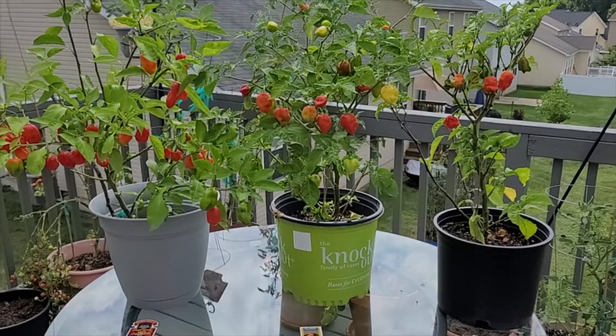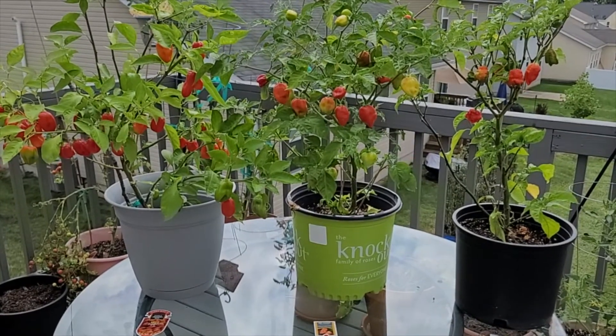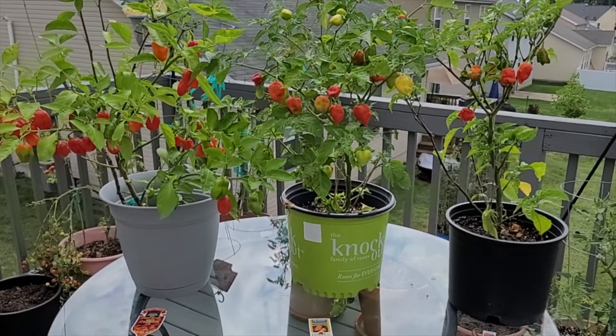I plan to grow more varieties next season. This concludes my pepper showcase. Stay tuned for more adventures on Riley's Garden Adventures.